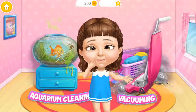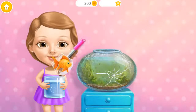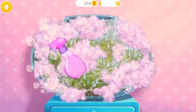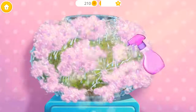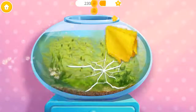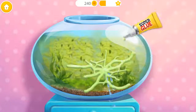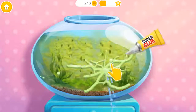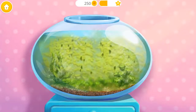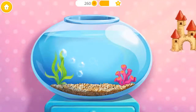Hi! Can you help me clean this? Let's clean the aquarium! First, take out my goldfish. Spray on some cleaner. Great! Now wipe it! Oops! There's a leak! Great! It's fixed! Now clean off the algae. Much better!